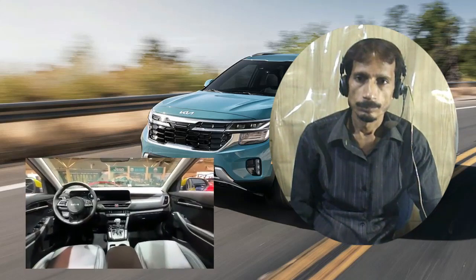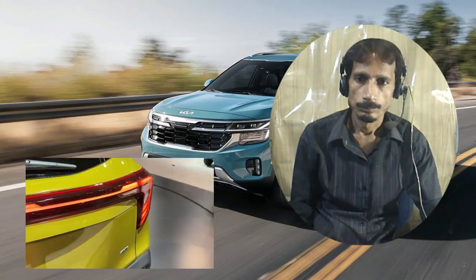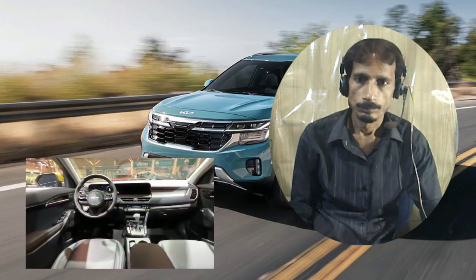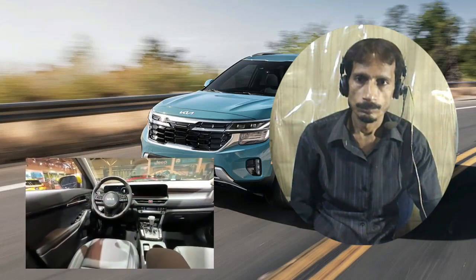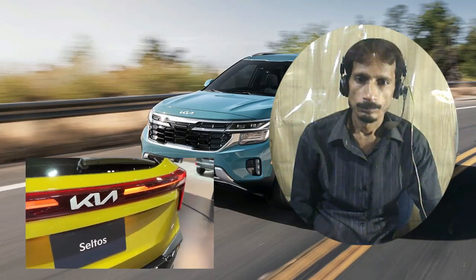The Seltos's optional turbo 1.6-liter four-cylinder now makes 195 horsepower — up 20 horsepower from last year's model — and adds a new eight-speed automatic transmission to replace the previous seven-speed unit. A rugged-looking X-Line model also joins the lineup and features unique exterior styling.